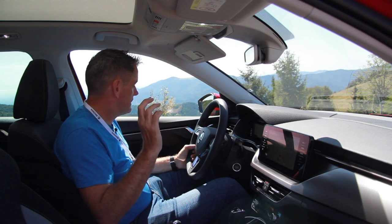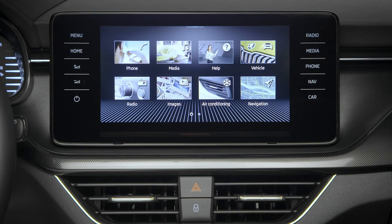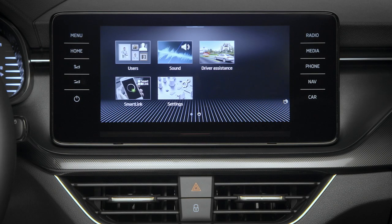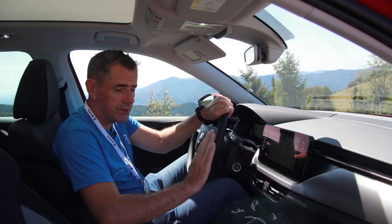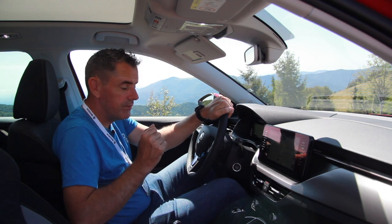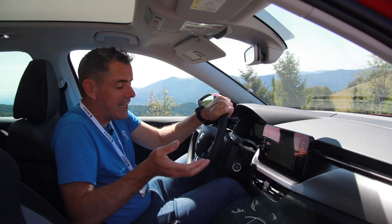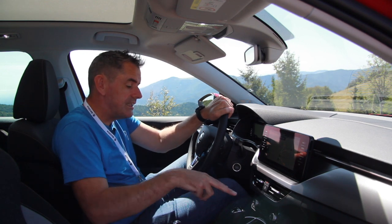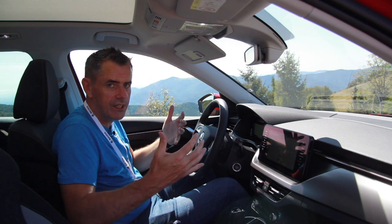Also available on the options list is this large infotainment screen. This big wide screen is actually quite nice and has gesture control, so you're able to make it change screens without touching it - you can swipe to bring out a screen or swipe it away. The gesture control is quite cool, though I'm not sure how useful it is in everyday life. This one also has heated seats, so there's plenty of options on this car that I really like.